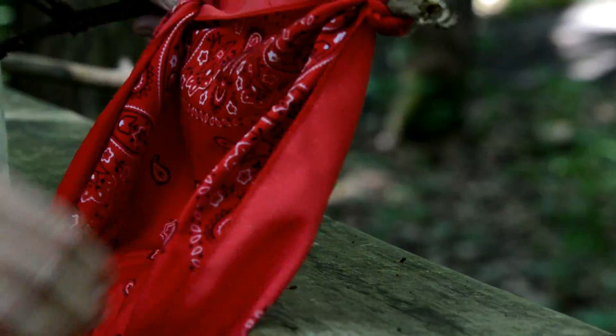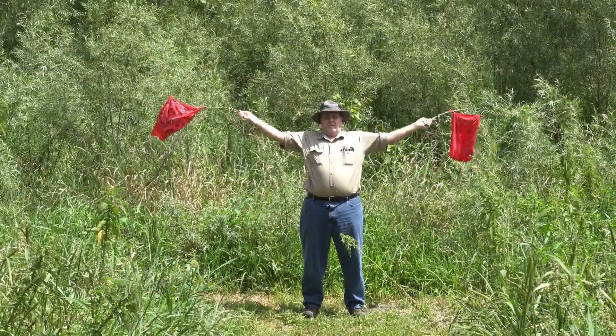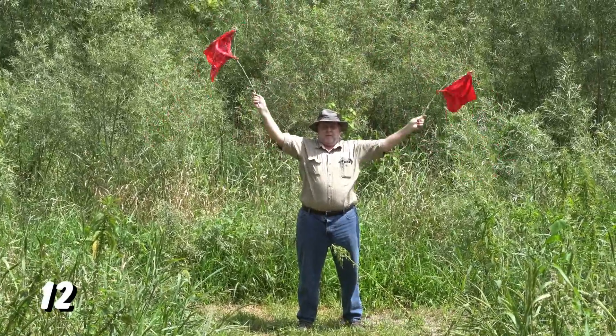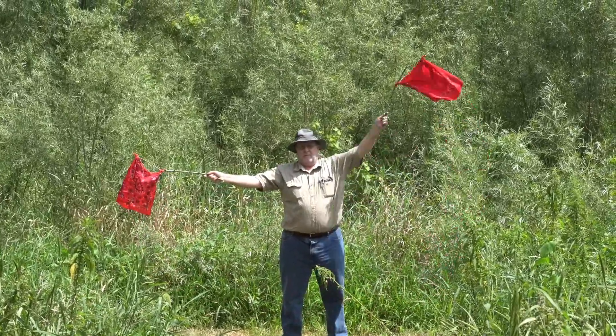In an emergency situation, you can make a signal flag with a small stick — just tie two corners together and you've got a signal flag. If you've got two bandanas, you can double your chances of being seen. And then while you're at it, you might as well learn how to communicate using semaphores.